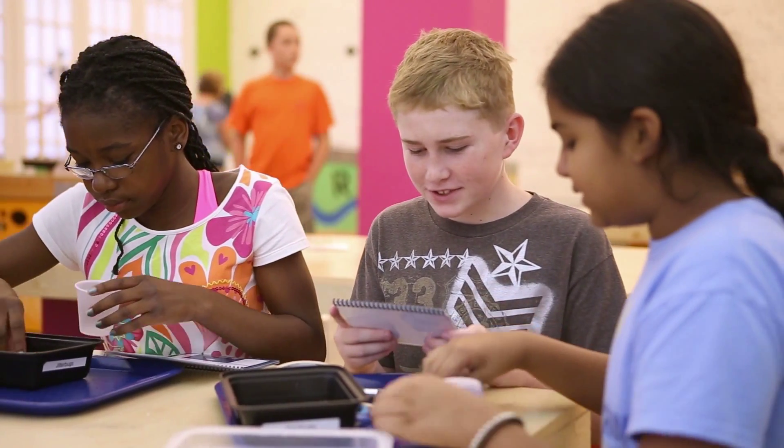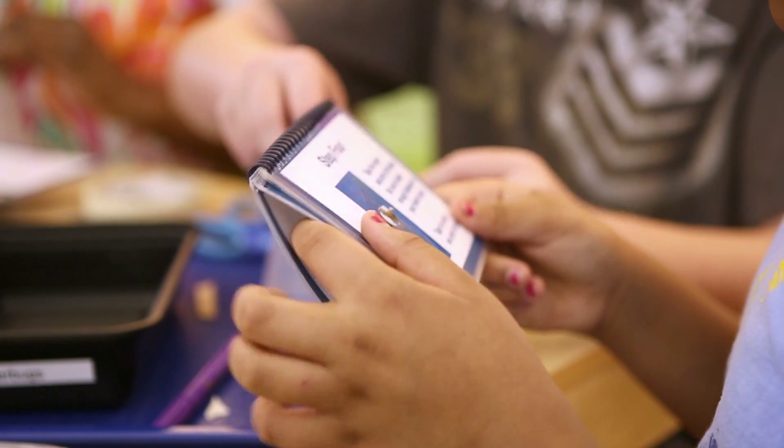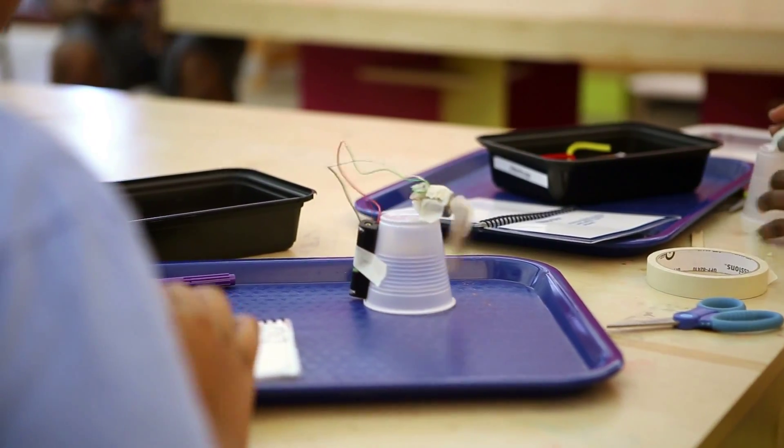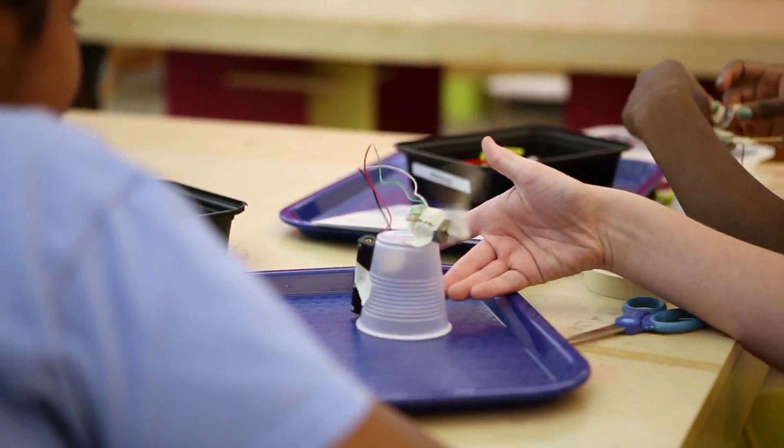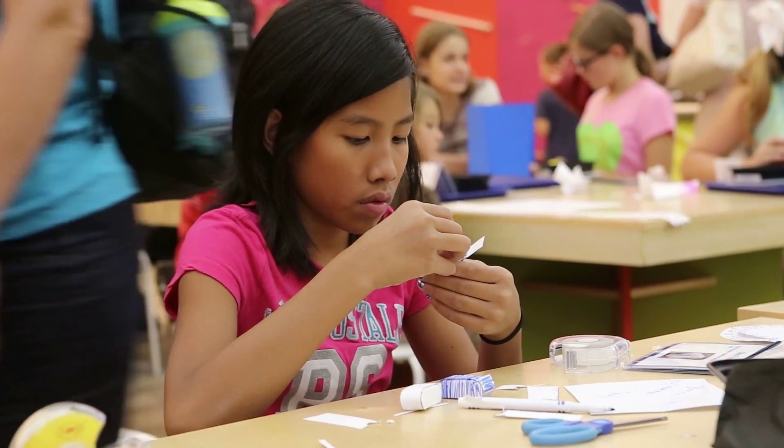The MESS kits come with an instruction book that walks you through the beginnings of exploring this concept. But we really encourage the kids to tinker with the materials, to mess around and explore further.